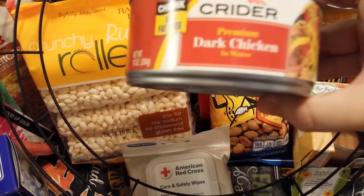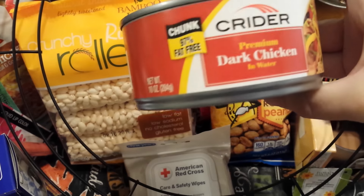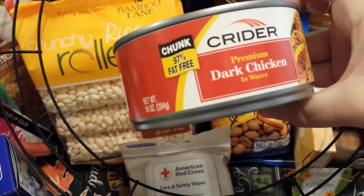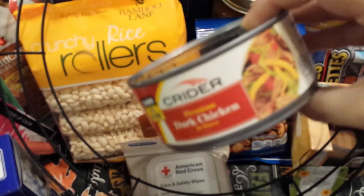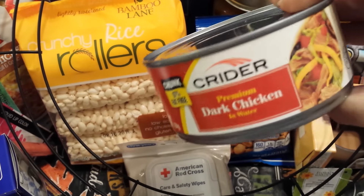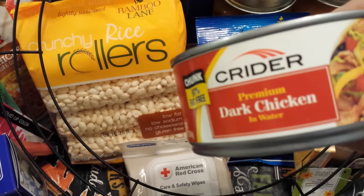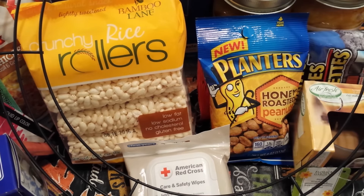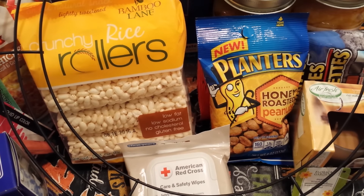Last but not least, I picked up a can of Crider Premium Dark Chicken in water — it's 97% fat free and a 10 ounce can. I figured this would be good for a casserole or something easy where I just need to add the meat and put it in the oven, or just keep it in the stockpile. So I grabbed one of those to try.